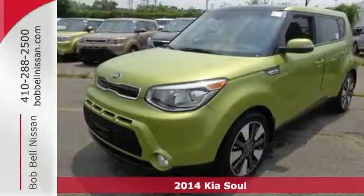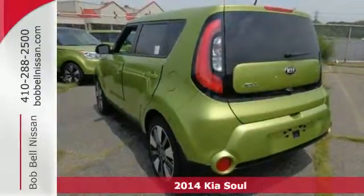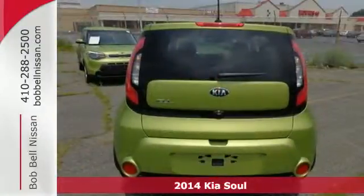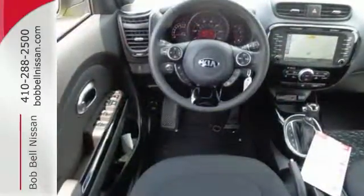Here's a 2014 Kia Soul Exclaim. Create some buzz when you ride home in this SUV. The strong interior houses conveniences such as the multifunction steering wheel, power windows and split folding rear seat.